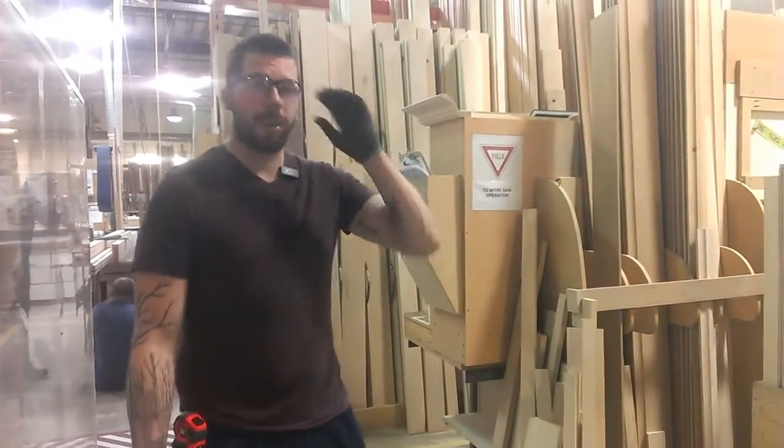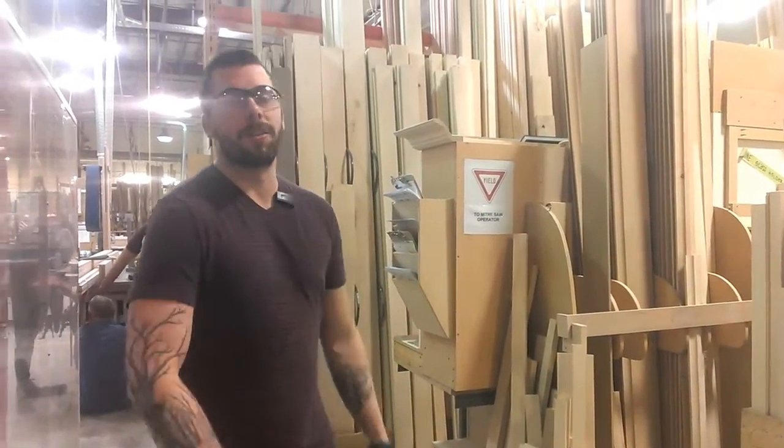Hey guys, welcome back to Specialty. We're here in the prep department. Just wanted to run down a two-second lean idea that Matthew and I had.